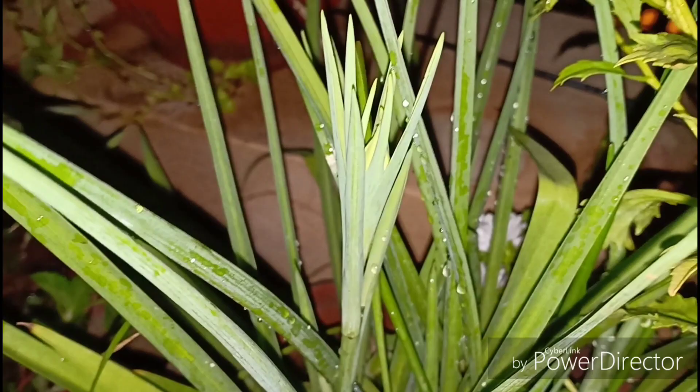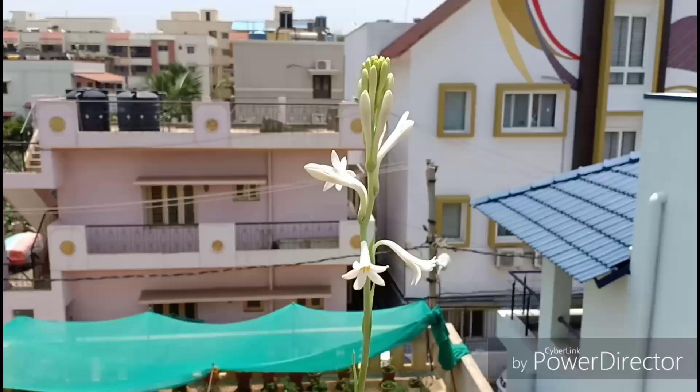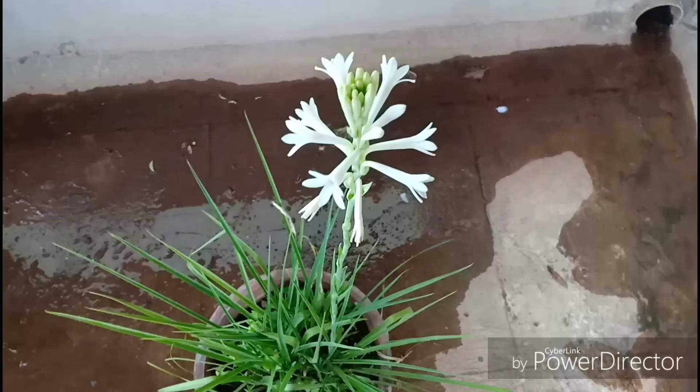Now let us talk about the conditions this plant thrives in. It needs full sun to perform the best, giving you more flower spikes. If this is grown in shade, then you would get to enjoy only the grass-like leaves — which, on its own, doesn't look all that bad.